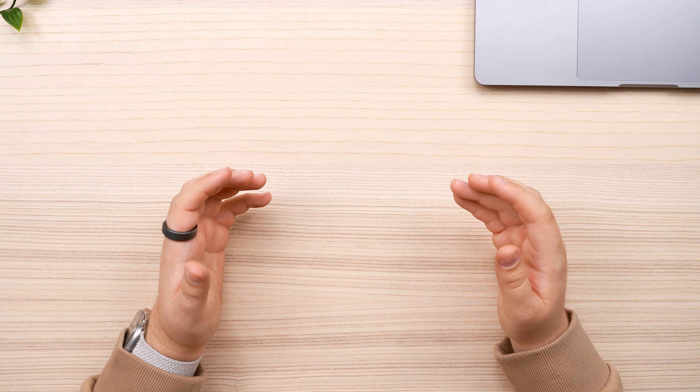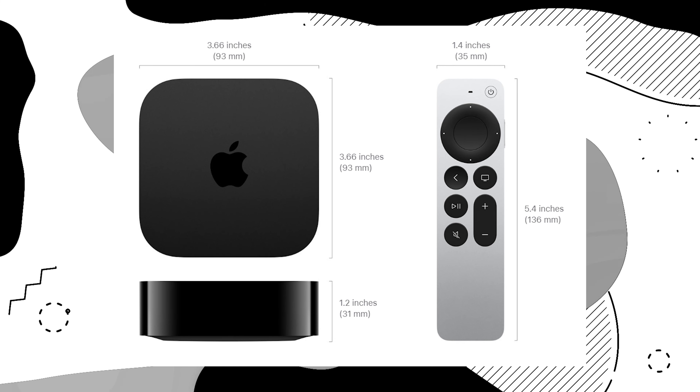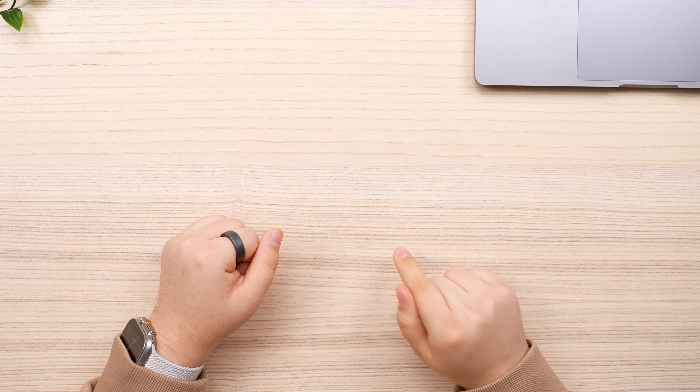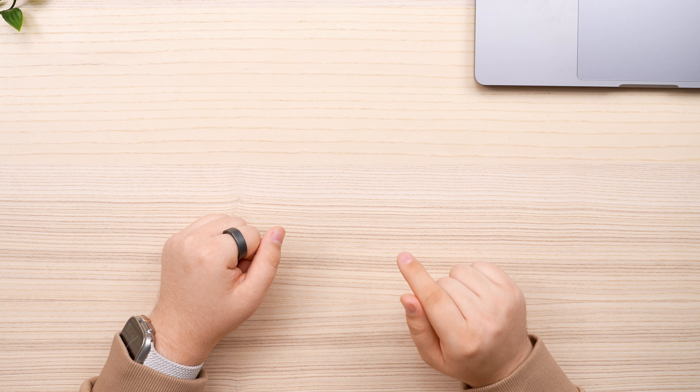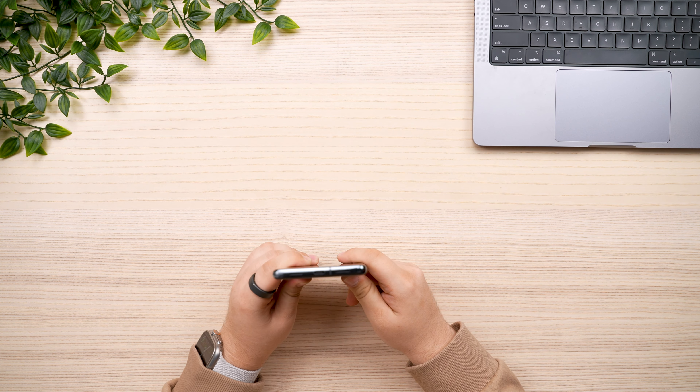Then with the third generation of the 4K, they really didn't change much else. It's got the same Siri remote, a little bit of a smaller design. However, most importantly, it did something major with the remote — they added a USB-C port to it.